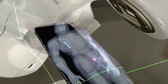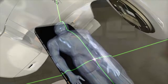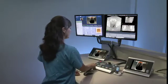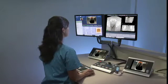Next, the therapist precisely positions you by aligning lasers to the marks on your skin and, if utilized, the fiducial markers. The radiotherapist will complete the rest of your session from outside the treatment room. If you like, soft music can be played. She can hear and speak to you at all times during the treatment.